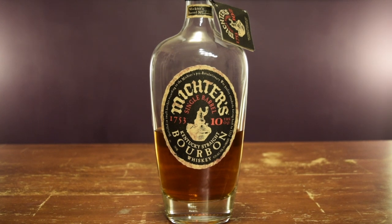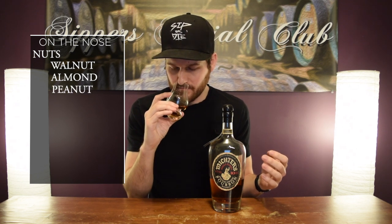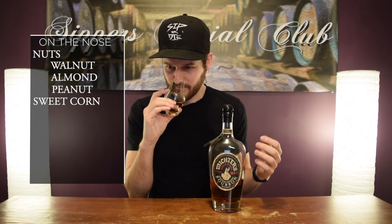This is barrel number 17-1150. On the nose, right away I'm just hit with this awesome, rich nuttiness. You get walnut, almonds, peanuts for sure. Then you get sweet corn, almost like if you ever put an entire cob on the barbecue — you get that aroma, that charred husk, sweet corn note. It's really nice. You get butter.